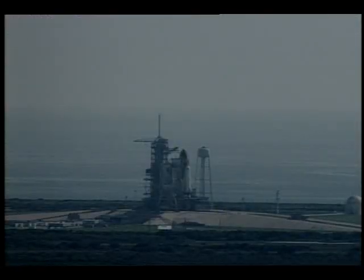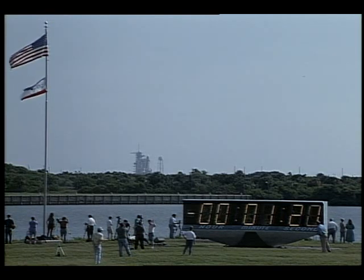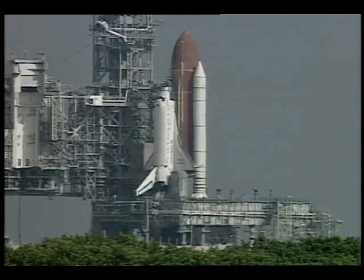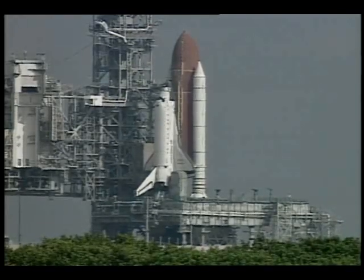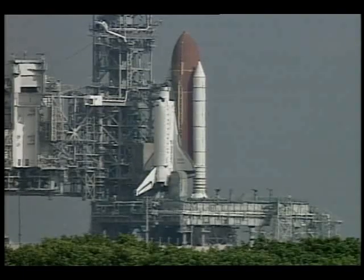T-minus 90 seconds. Sound suppression water system now being armed. That's a quantity of 300,000 gallons of water in the water tank at the pad, which will flow at a rate of 900,000 gallons a minute starting at T-minus 16 seconds. T-minus one minute now. Standing by for the handoff to Discovery's onboard flight computers at T-minus 31 seconds. Call a hold — T-minus 31 seconds. We'll hold it.